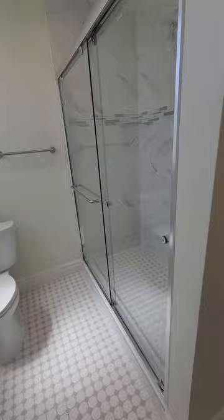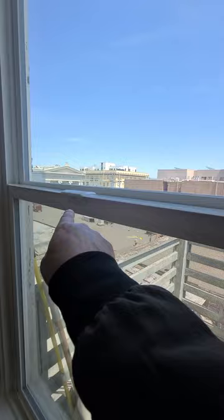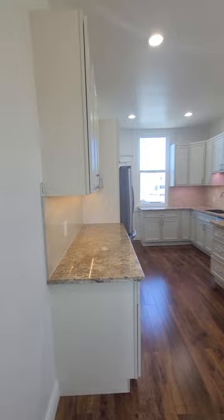We can see the shower in there. We are basically close to restaurants and everything. This is the first bedroom. We are in between 16th and Valencia — 16th is right there. We see a closet and a humongous bedroom.